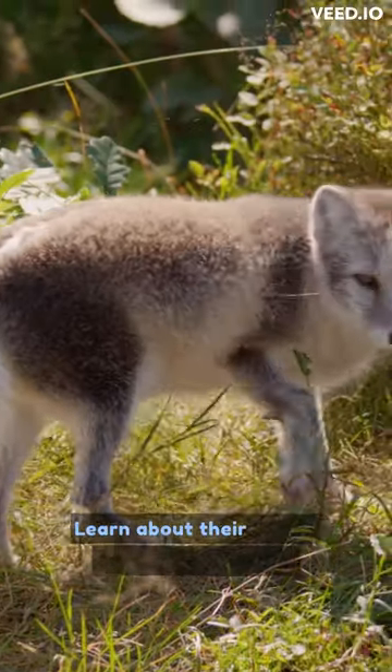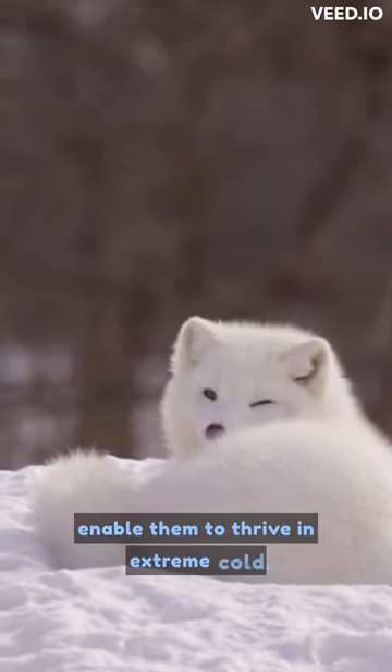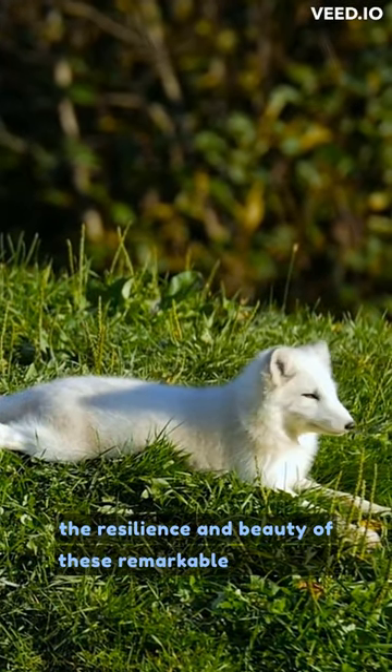Learn about their unique adaptations, such as their thick fur and furry paws, that enable them to thrive in extreme cold. Join us on this Arctic adventure and witness the resilience and beauty of these remarkable creatures.